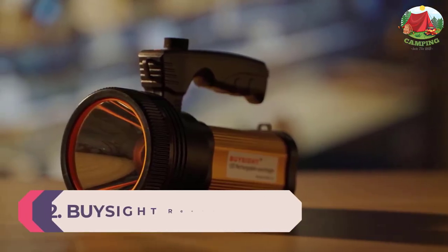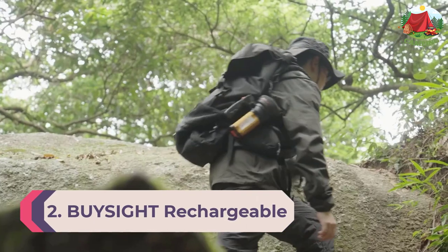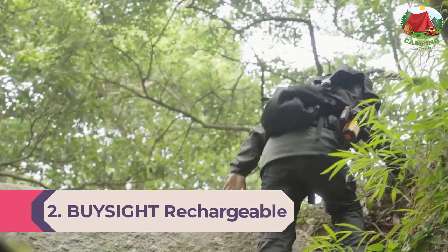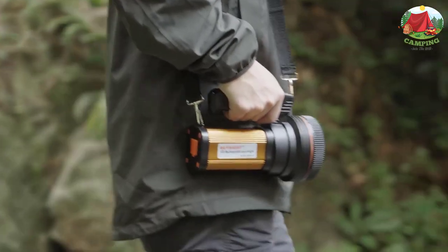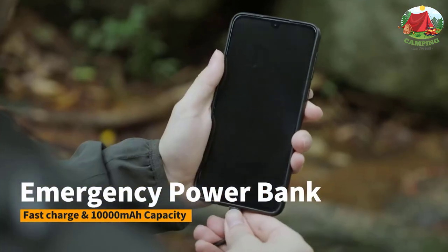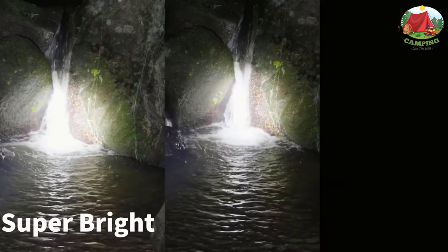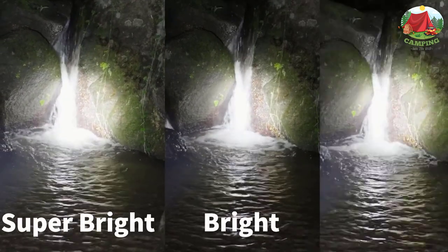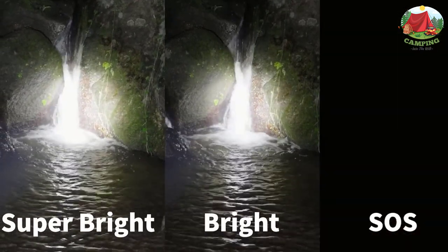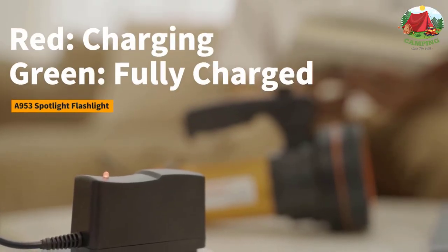Number 2: Byside Rechargeable Searchlight. The Byside Rechargeable Searchlight is a cheerful, easy-to-use flashlight that will brighten up any campsite. The ergonomic handle is a dream to hold, and it comes with a shoulder strap so you can always have it by your side. Despite its larger dimensions, it's surprisingly lightweight yet durable thanks to impact-resistant materials.